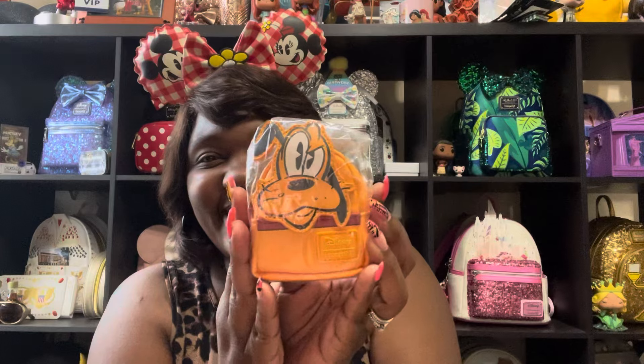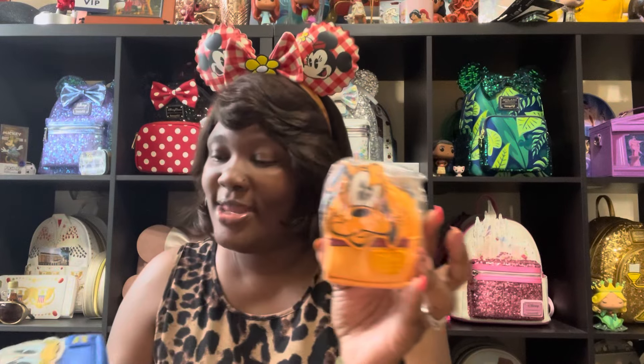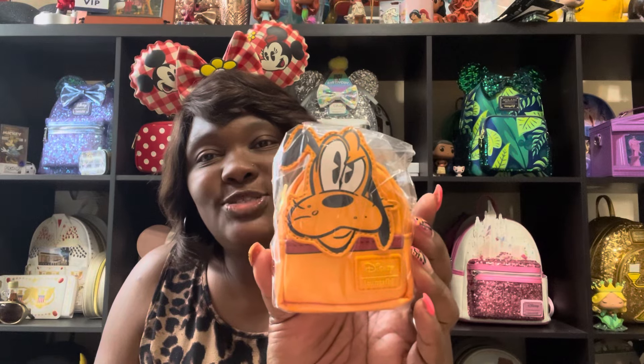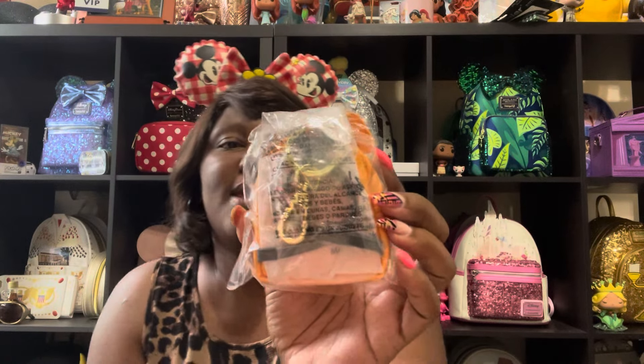Box number three is Pluto! How cute is Pluto? Look at his face. He is very adorbs. He has his red collar on, that Disney Lounge Fly placard. His straps are black; he's more of a black, yellowish red and red. And his head applique isn't as big as the other two. That's three.